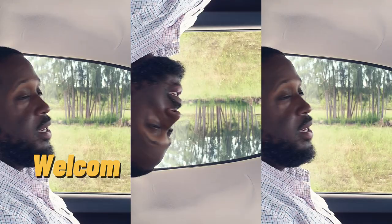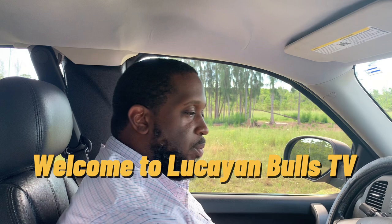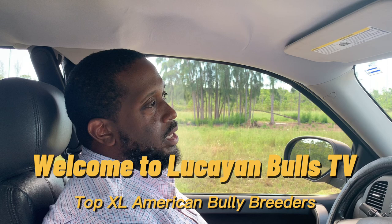Hey guys, this is Lucaim Bulls TV. Today we're going to talk about the XLs — some of the best Excel kennels. I might mention some that didn't necessarily get a chance to be talked about because I probably wouldn't have enough information on those kennels.